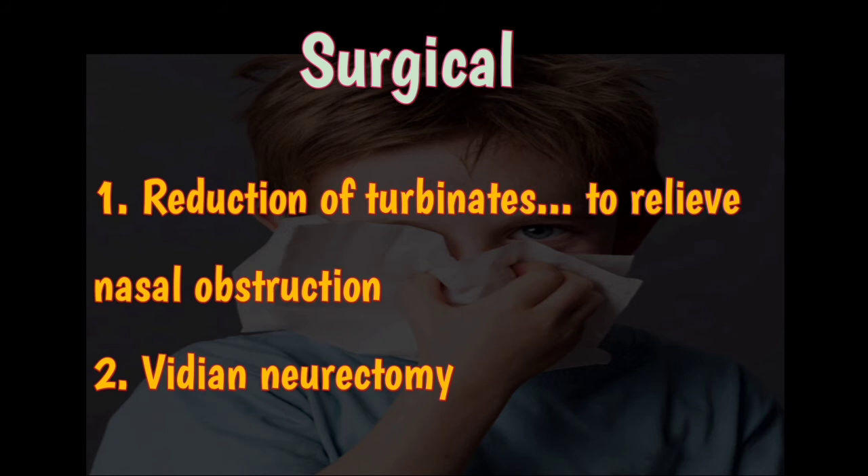In surgical treatment, there are two options: reduction of the turbinates to relieve nasal obstruction, and VDN neurectomy. There are several methods for turbinate reduction, which can be found in the video on chronic hypertrophic rhinitis. Other associated causes of nasal obstruction, such as polyps and deviated nasal septum, should also be corrected.